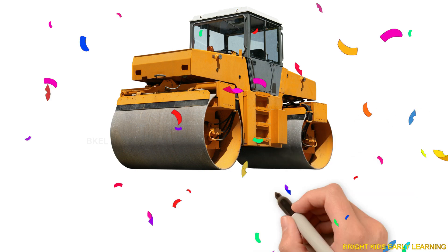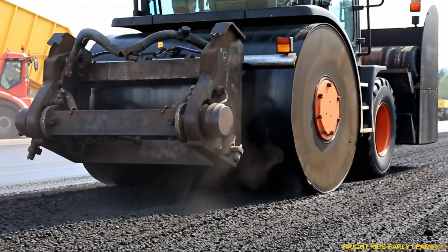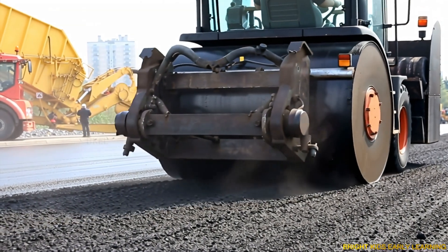Road roller! Yay! Road roller flattens and presses surfaces to make smooth and strong roads.